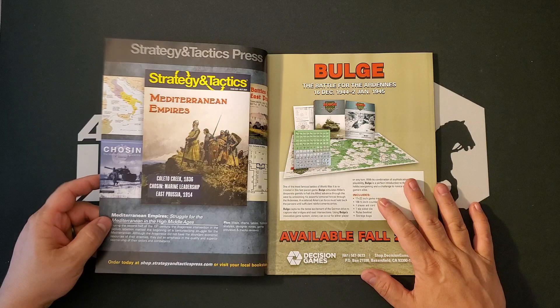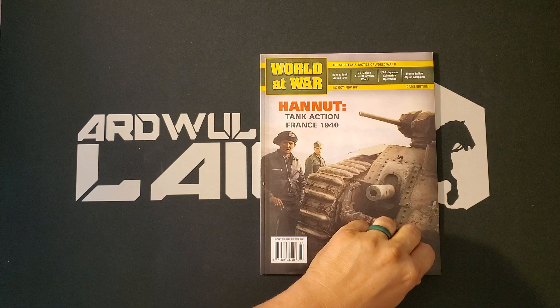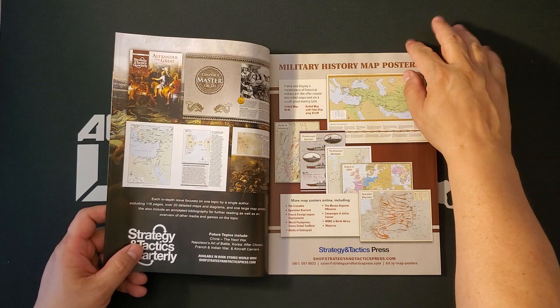But we might as well buzz through the magazine as well. I don't buy that many of these. This is, of course, published by Strategy and Tactics Press, which is owned by or has a relationship with Decision Games. So it is, for all intents and purposes, a Decision Games product.